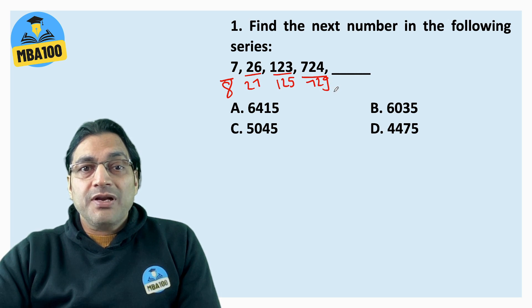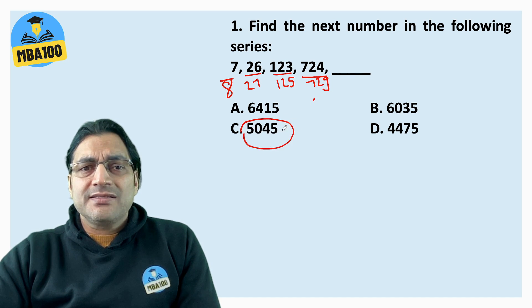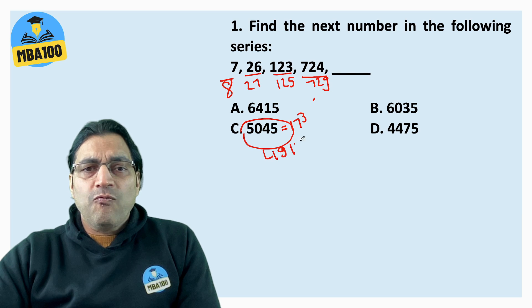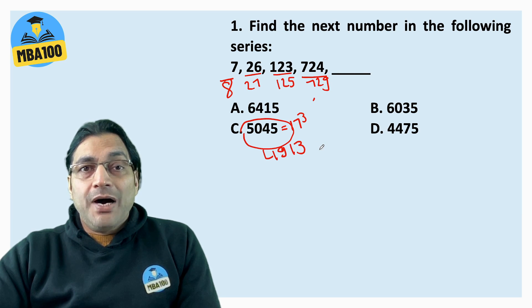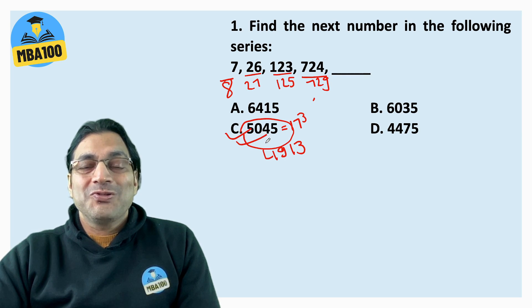So the next number had to be close to a cube. I marked my answer because this is very close to 17 cubed. 17 cubed is 4913. But my method was incorrect though I got the right answer. You would be amazed to know that I got the right answer but my method was incorrect.